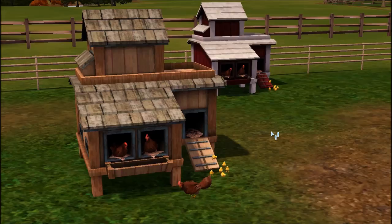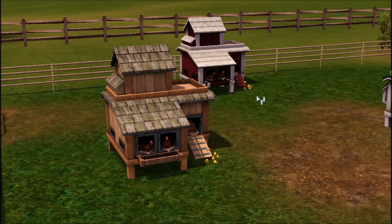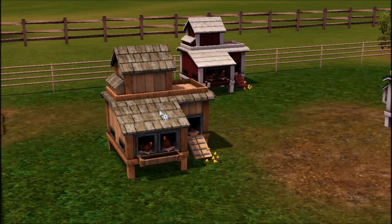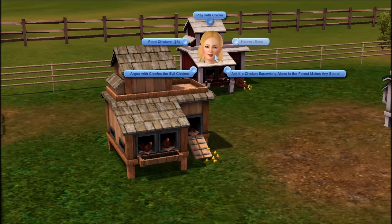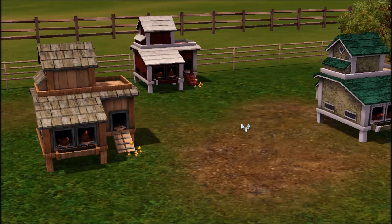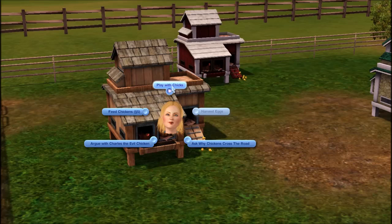Let's check out the interactions. You can play with chicks, harvest eggs, and ask the chickens random funny questions. For example: 'Ask if chickens can do the foxtrot,' 'Ask if a chicken squawking alone in the forest makes any sound,' or 'Ask if it is better to have loved and lost than never loved at all.' The questions are random and I haven't seen a single one twice yet.